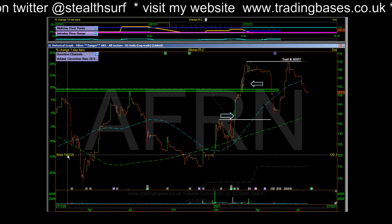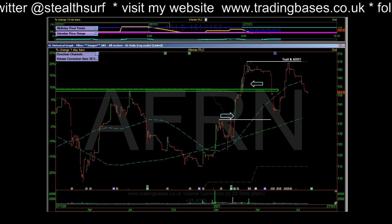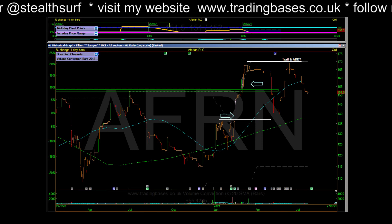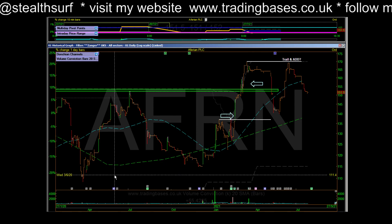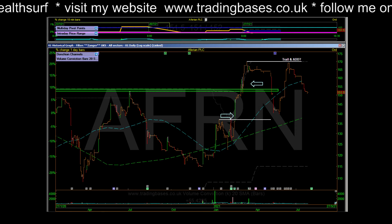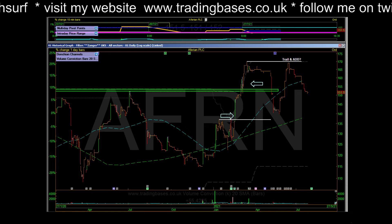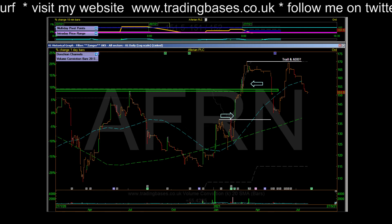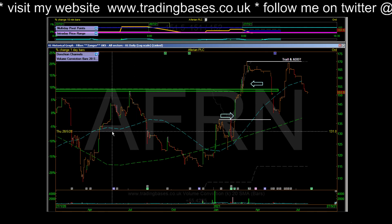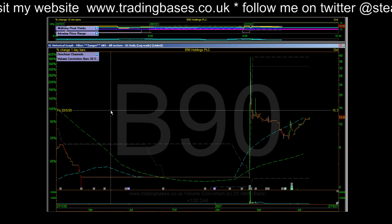AFR - and I've got a position in this, so talking my own book here. Pretty steady on the turnover, it's decelerating so it's going to be virtually flat in percent terms. But the acceleration is in the pre-tax profit and the earnings per share, so it ticks what I like to trade towards. We will see - win, lose or draw, doesn't matter.